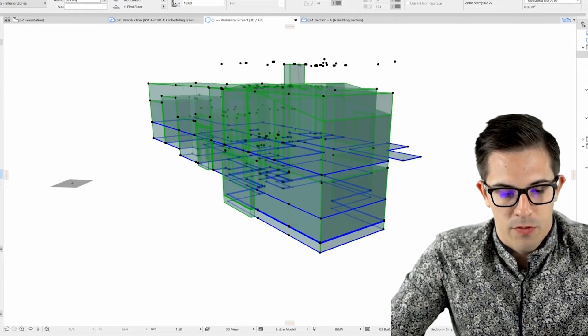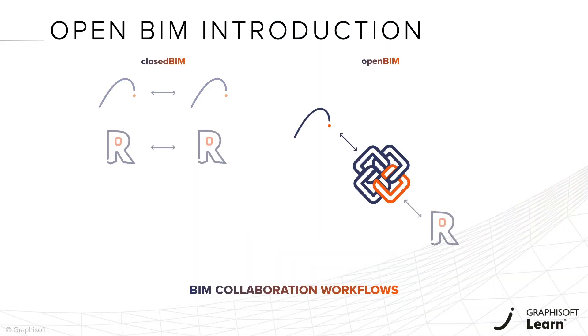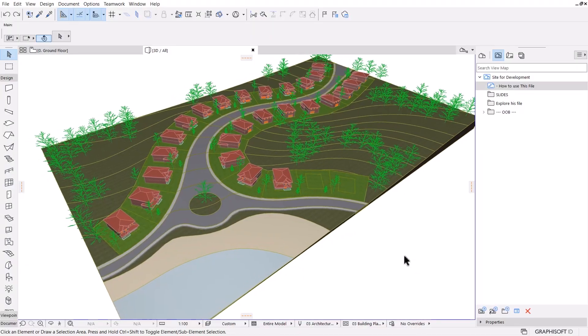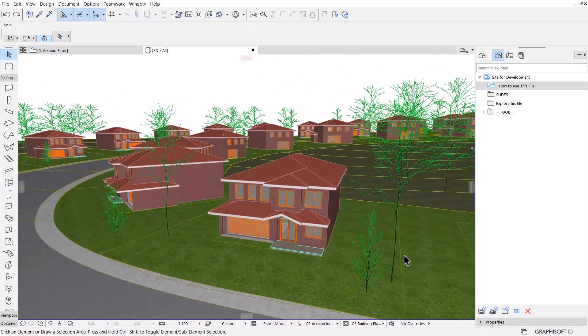Additionally, you will learn about strategies to tackle the challenges that usually arise in a collaborative BIM environment, to make sure that even complex projects are ready for coordination.